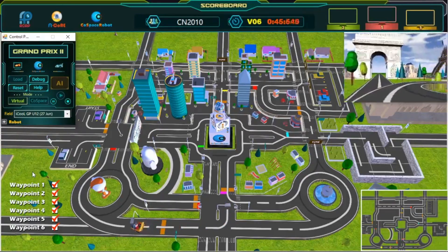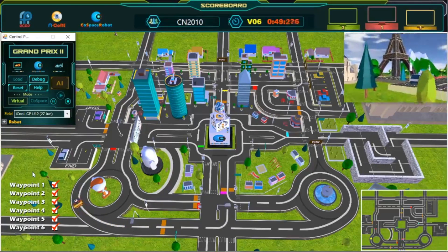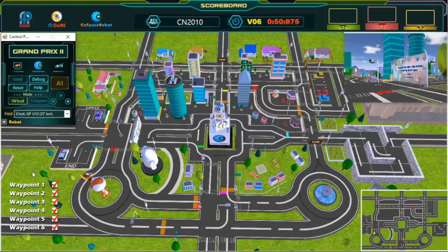Last waypoint. Almost there! Keep going! Almost there! Keep going!